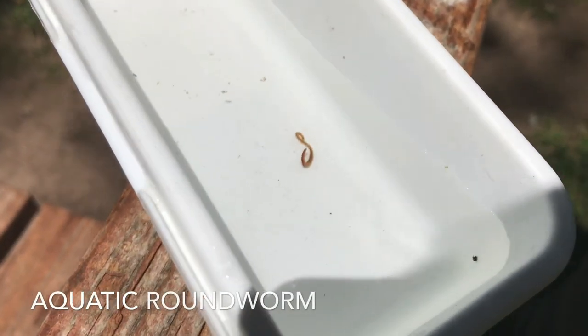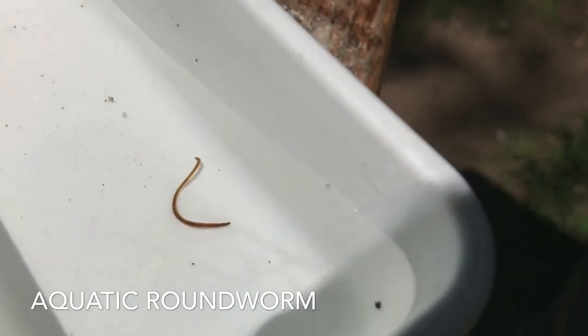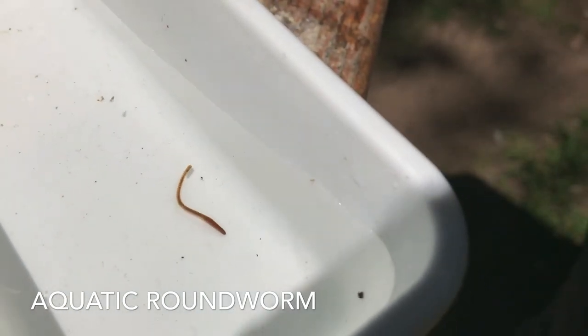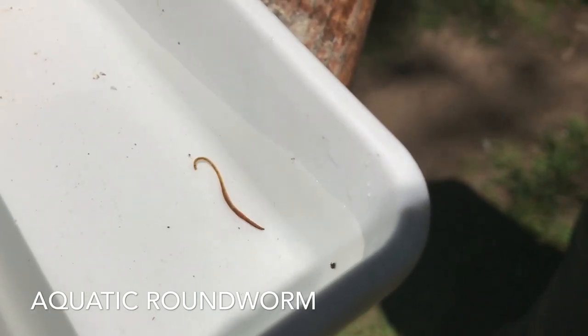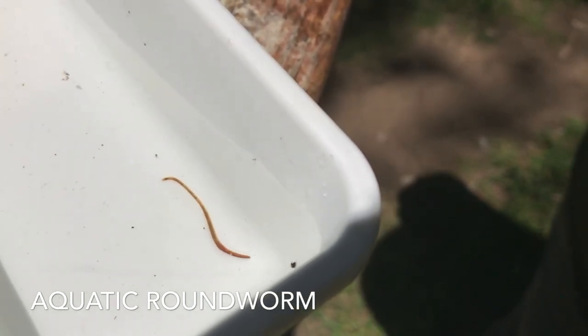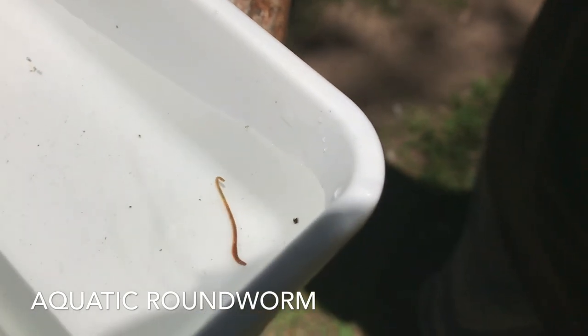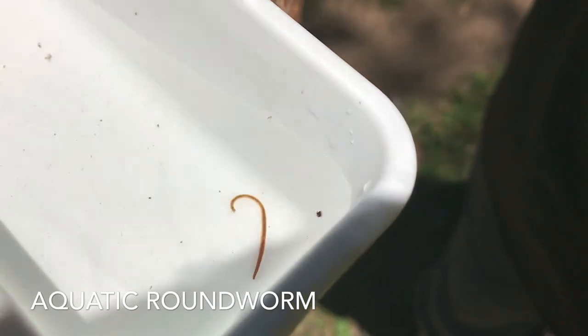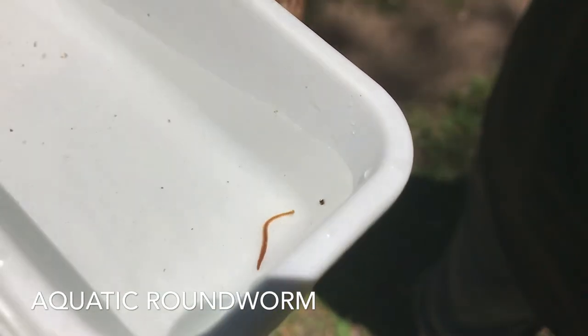This guy is an aquatic worm — he's a lot like the worms that you find in your garden. He's a round worm, not flat like those leeches and planaria. That's why after a rain it's really easy to catch fish on worms in the streams, because there are a lot of these guys right in the water too.